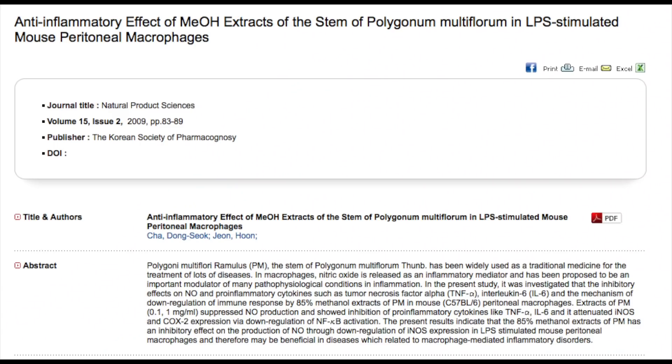One of the first benefits of He Shou Wu is that it's powerfully anti-inflammatory. According to a variety of clinical studies, emodin has an incredible capacity for increasing positive gene expression that fights inflammation, as well as decreasing the production of a wide variety of pro-inflammatory cytokines. In fact, according to one study, an extract of He Shou Wu has an anti-inflammatory effect on macrophage cells that are stimulated by lipopolysaccharides. Lipopolysaccharides are another word for bacterial endotoxins, which are the metabolic toxic waste of bacterial pathogens in the intestines.